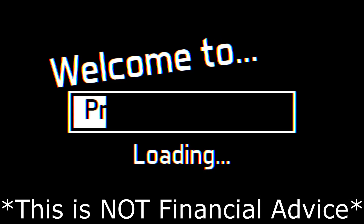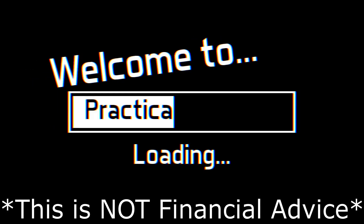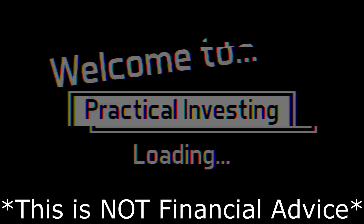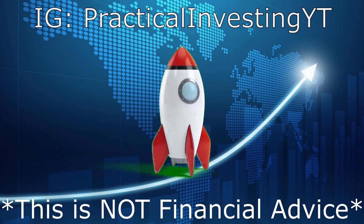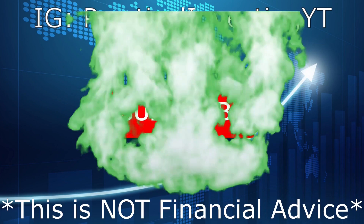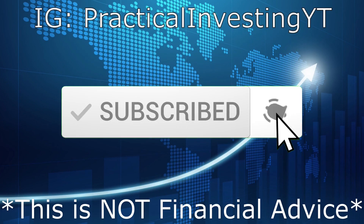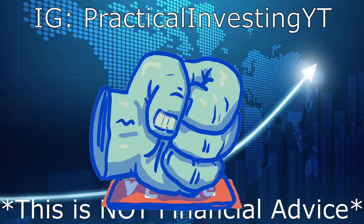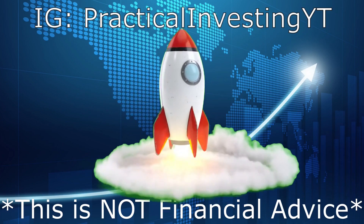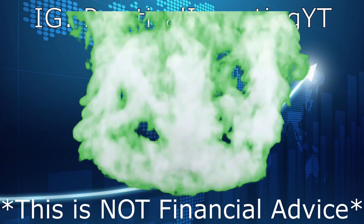Welcome back to Practical Investing. In today's video I'd like to cover three penny stocks that you need to add to your watch list immediately. If you are new to this channel, please consider subscribing and turning on your post notifications. Remember, none of this is a buying suggestion or financial advice — always conduct your own research prior to investing.